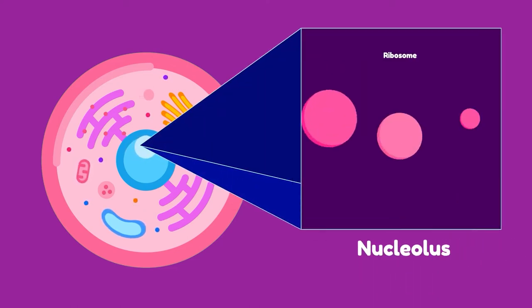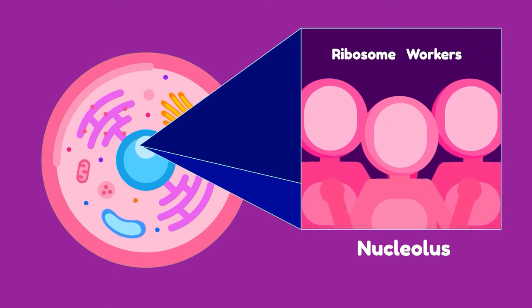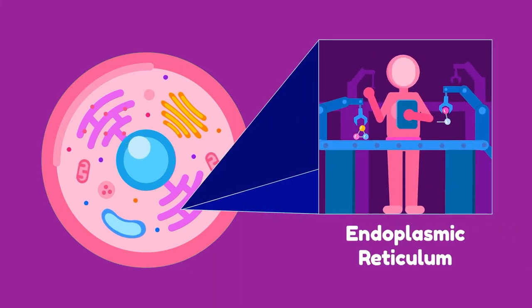The nucleolus produces what we call ribosomes. Our ribosome workers synthesize protein, which is then transported in a membrane-enclosed passageway called the endoplasmic reticulum, or ER, sort of like an assembly line.